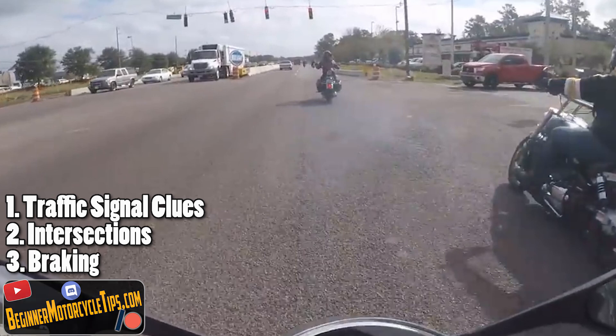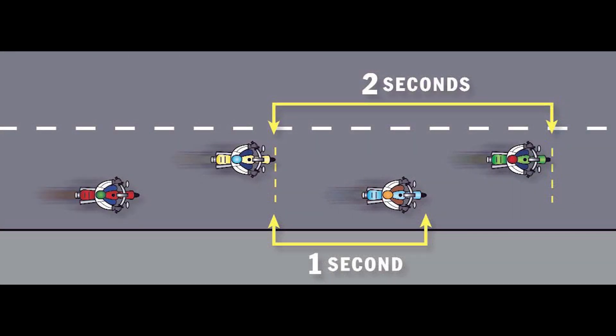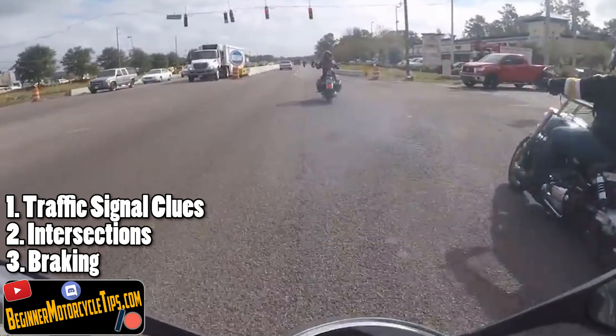Remember to ride in a staggered formation — that is one of the good things we saw here. The fact that they're in a staggered formation, and the person off to the right wasn't side by side with her, prevented him from actually colliding with her while she was applying the brakes. If he was right by her and she fishtailed into him, that could have been a collision. That is avoided by riding staggered. Please ride staggered, everybody.